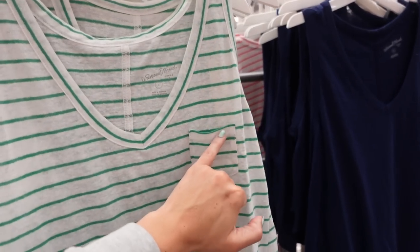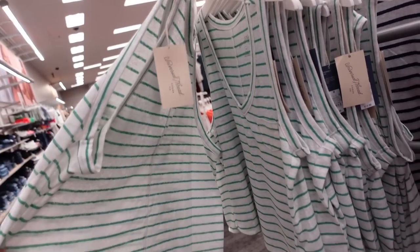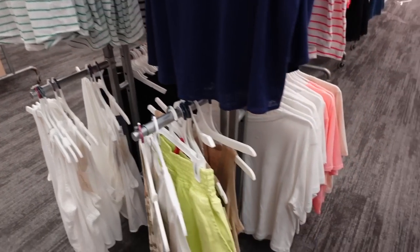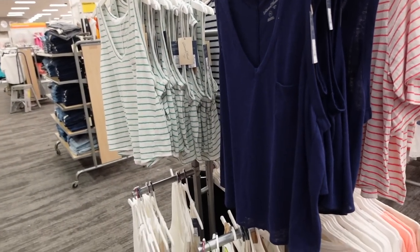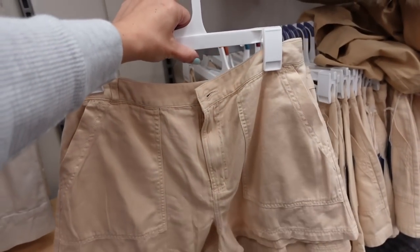They also have those London blend tees and a sleeveless option. These have a V-neckline, a little pocket, and flowy fit — both on the shorter end with the same detailing in the back. In white and green, also navy, white, and beige. These are going to be $12.